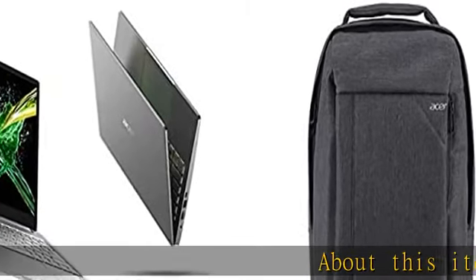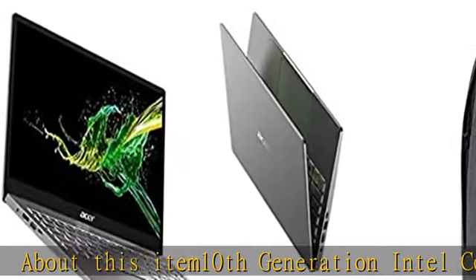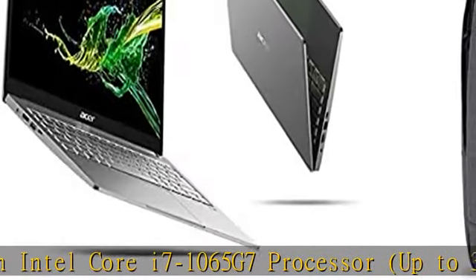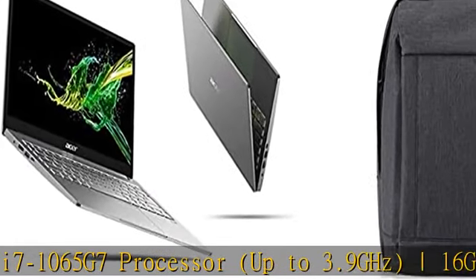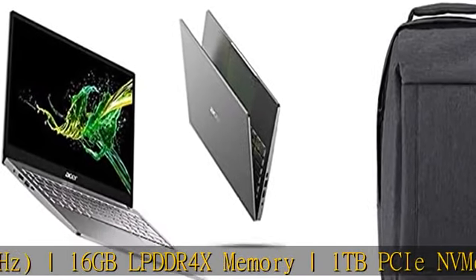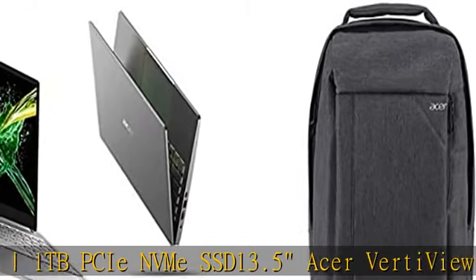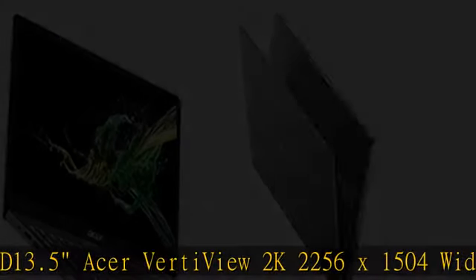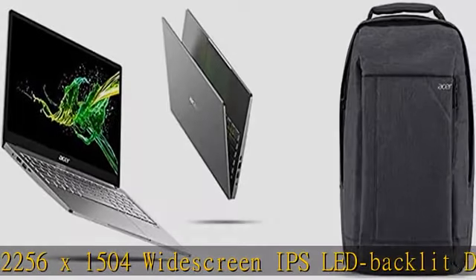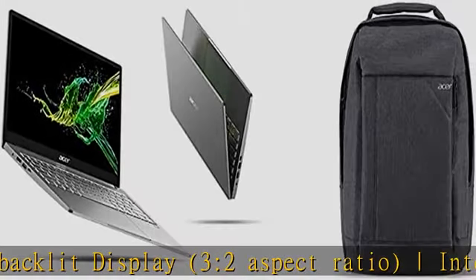About this item: 10th generation Intel Core i7-1065G7 processor, up to 3.9GHz, 16GB LPDDR4X Memory, 1TB PCIe NVMe SSD. 13.5 Acer VertiView 2K 2256x1500 widescreen IPS LED backlit display, 3.2 aspect ratio. Intel Iris Plus Graphics, Intel Wireless Wi-Fi 6 AX201 802.11 AX, backlit keyboard, fingerprint reader.